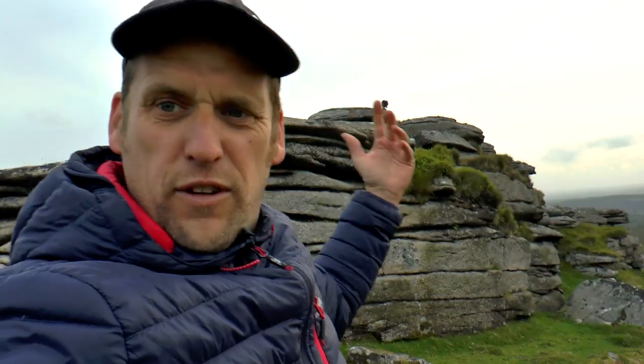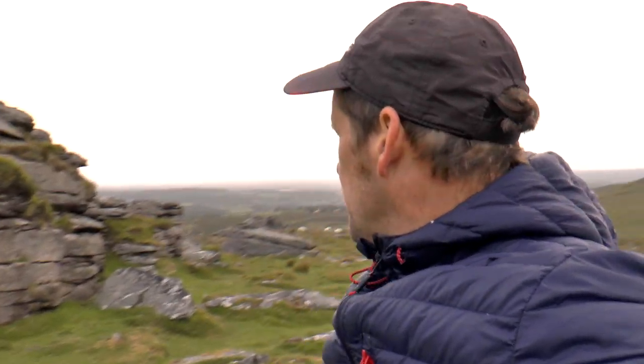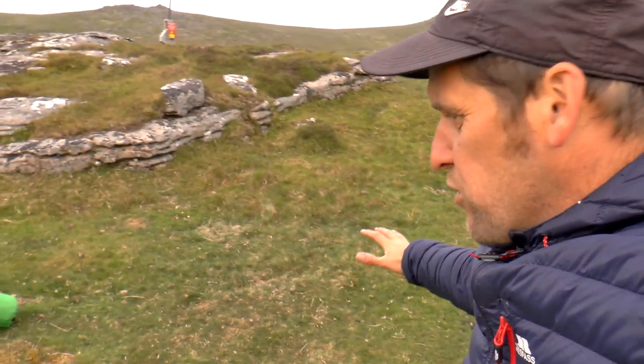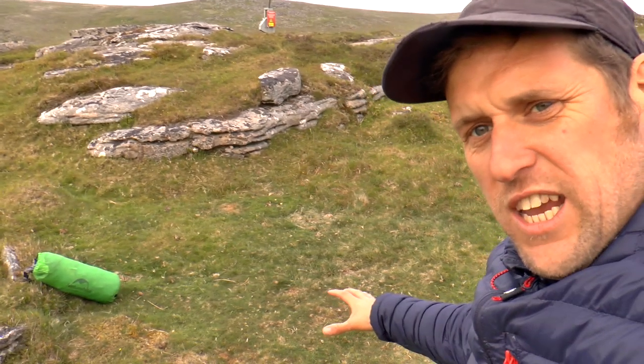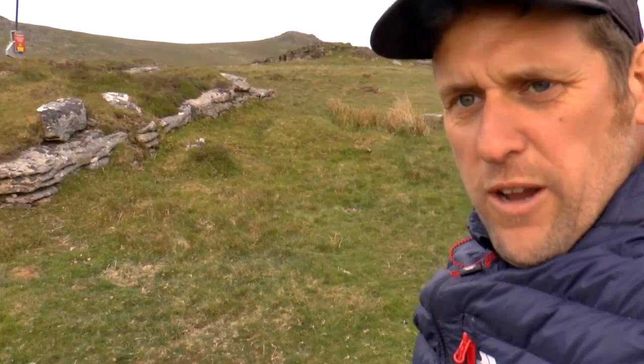The wind is coming in over that way, so even though I do want to test the tent to an extent, I don't want to be awake all night and have a rubbish night's sleep, so I'm going to camp this side of the tor so we're a bit shielded from the wind. This looks like a half decent area — not completely level, but there's not so many stones here, so I'm going to try and pitch the tent here somewhere.